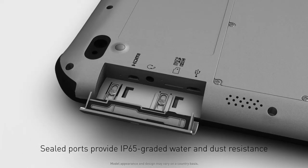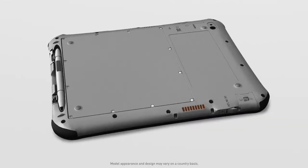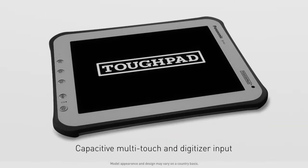Sealed, all-weather protection against water and dust, IP65, means it can be operated in any environment.